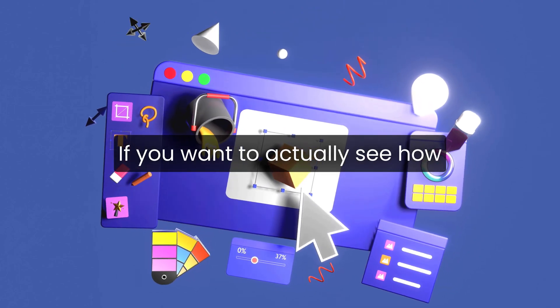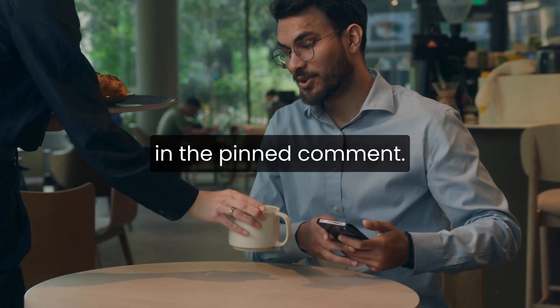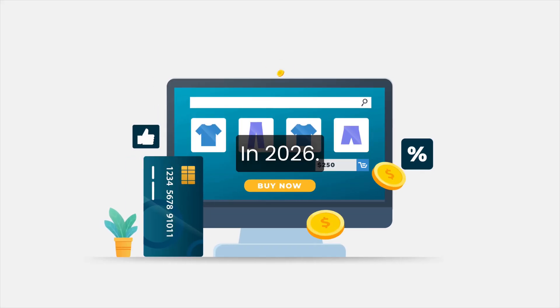If you want to actually see how this feels instead of guessing, you can start your Shopify free trial by clicking the link in the pinned comment. That way you can explore the platform firsthand and decide which approach fits your goals in 2026.